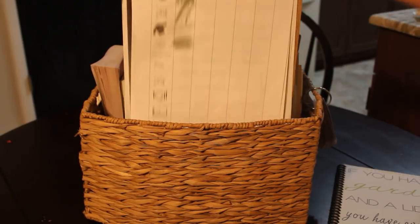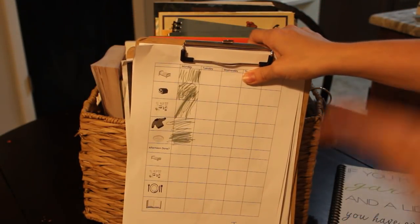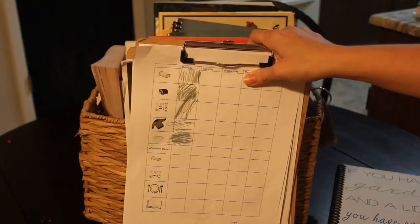They have their clipboards in here — same things as always — their chore charts, their handwriting pages, their map, etc.